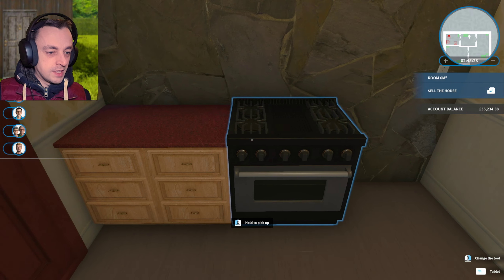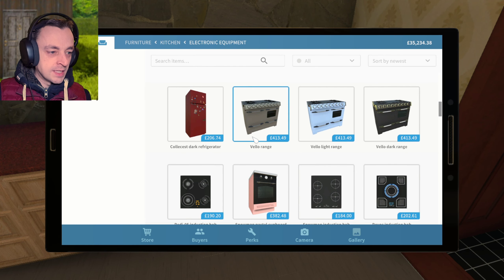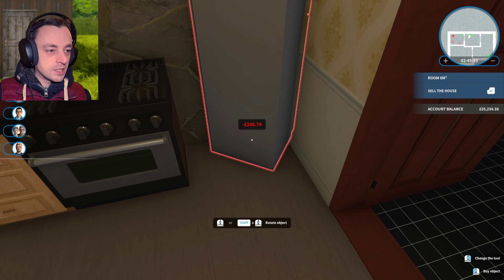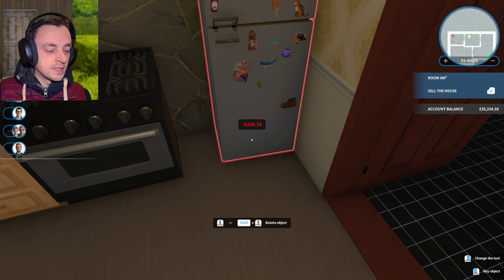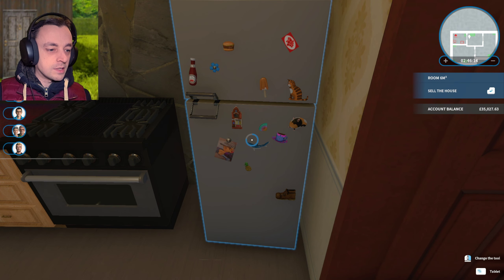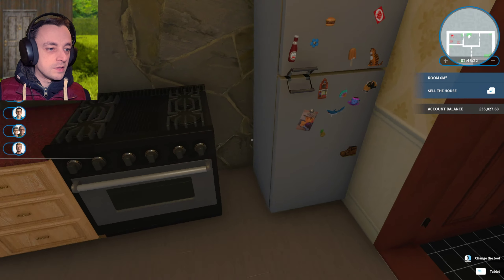There's some space over here which might do good for a fridge or something. Let's have a look at what we've got options-wise. We could do with a good big fridge, couldn't we? Let's go with this one. I don't really want all of the details on it, but I guess we're going to have all the details on it. Let's have it in dark. And I'll have it away from the cooker at least a bit. That's as close to the edge as I can get it. Done. Brilliant.